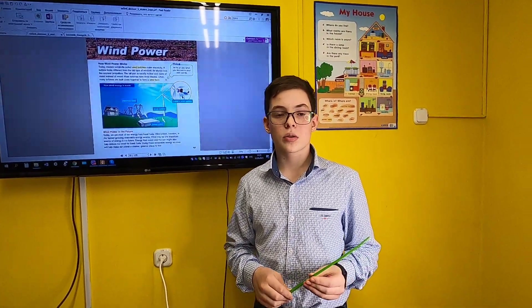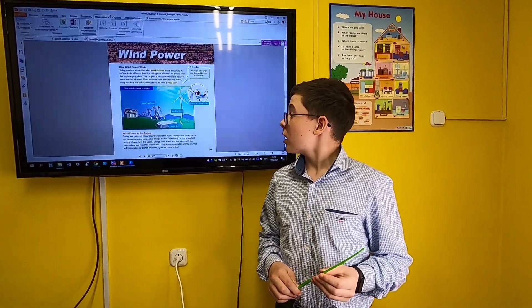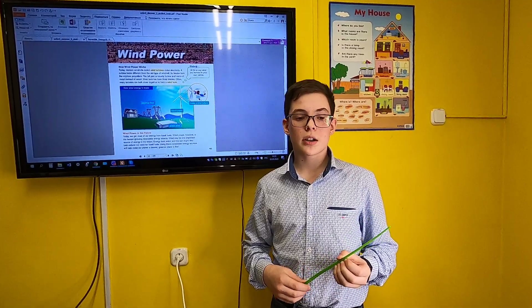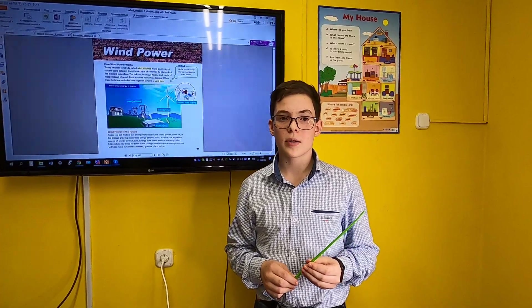After that, electricity can go to houses or factories. Often wind turbines are built close to each other to make wind farms.